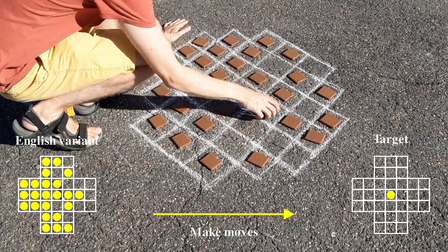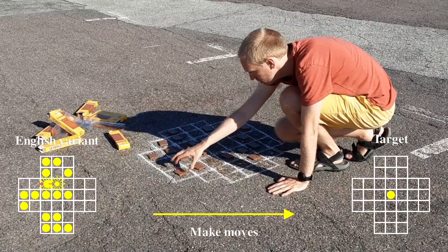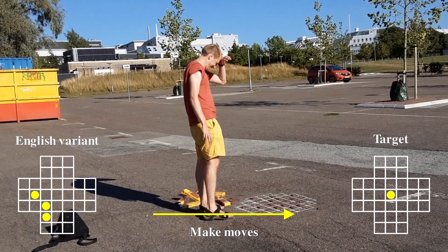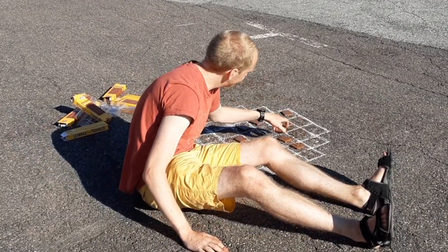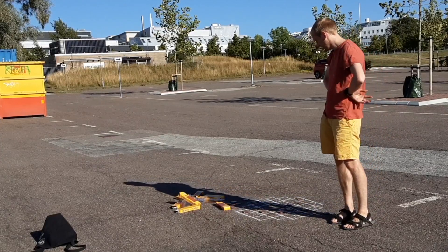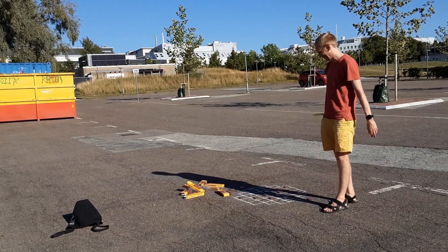How hard can it be? It was fiendishly difficult when I got there in the end. I need some help. Andy may have blown his phone a friend, but not me.